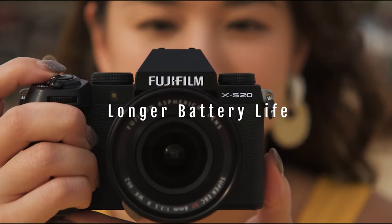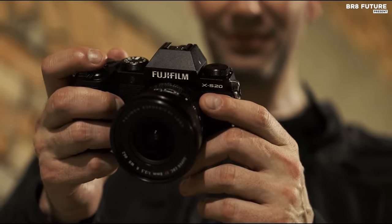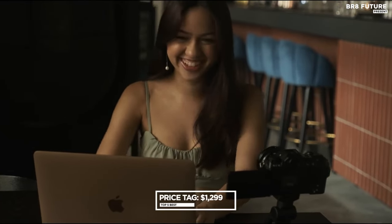Underneath its sleek exterior lies the potent 26.1 megapixels X-Trans CMOS 4 sensor, a proven performer from the X-S10 and X-T4 lineage. The camera's capabilities reach new heights with 6K 30p 4:2:2 10-bit internal recording, pushing the boundaries of cinematic excellence. The improved in-body image stabilization adds finesse to your shots, making every frame a masterpiece. However, the X-S20's elevated price may deter beginners, and the absence of weather sealing is a mild letdown, priced at $1,299 US dollars.